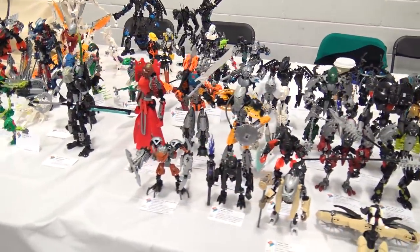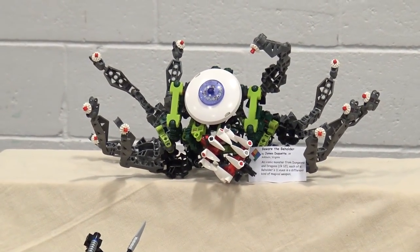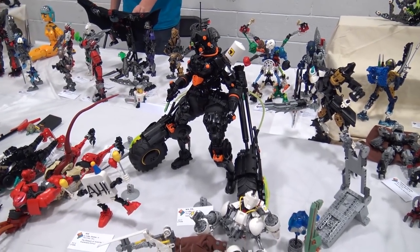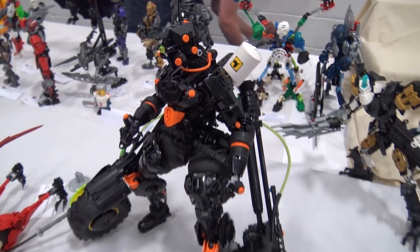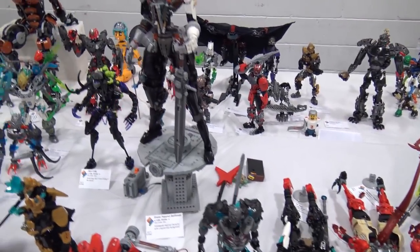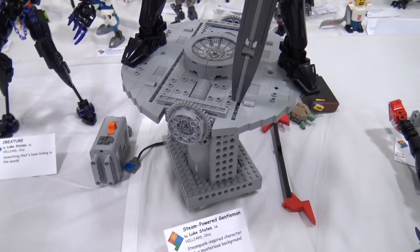Continuing through the Bionicle section, there's a giant eyeball build in the back. One large black build with giant wheels appears to use tires as the neck, with smaller system parts creating the angles. Another build has an impressive custom stand that may incorporate Power Functions for movement, with a definite steampunk flair.